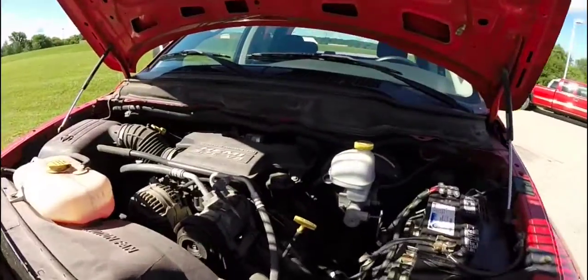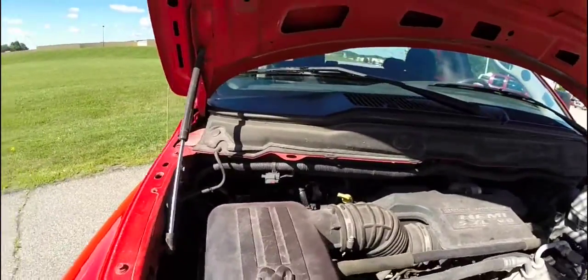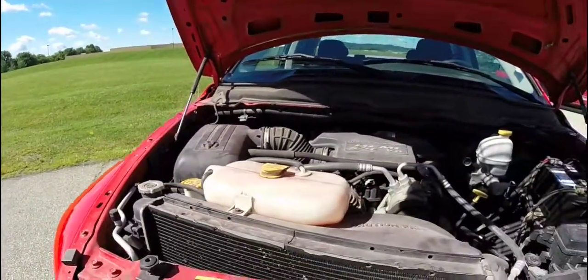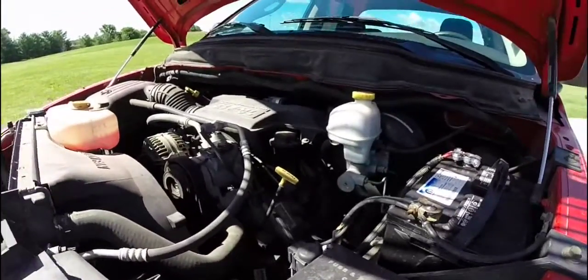This vehicle is powered by a 5.7-liter Hemi V8 engine with a five-speed automatic transmission. The vehicle is rear wheel drive.